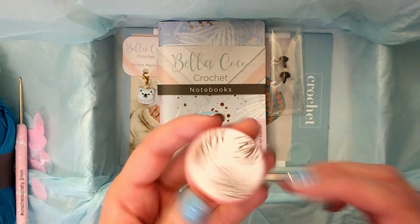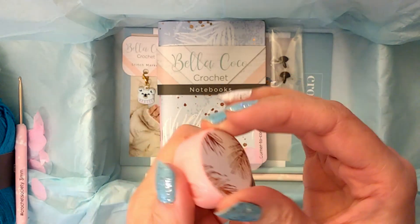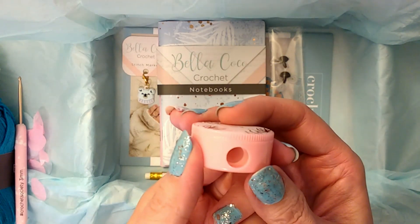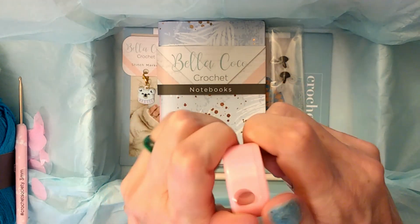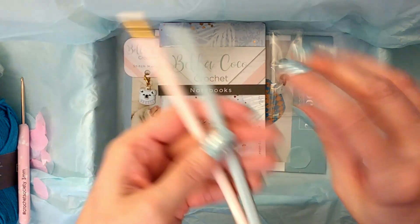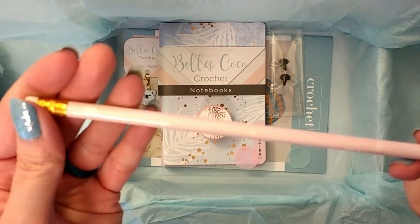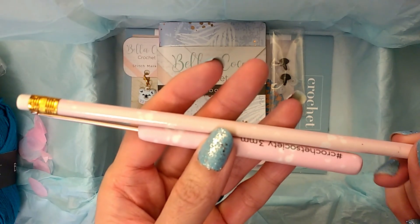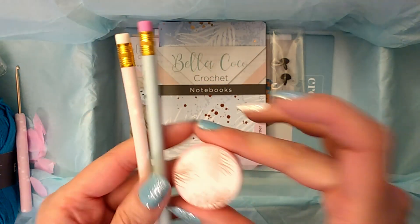And then we've got a little container — it looks like a pencil sharpener. I'm going to just turn it. Yes, we got a little pencil sharpener with the same theme, in rose gold on top in pink. Because we have pencils! So this month we got a blue pencil and a little pencil that matches our crochet hook, with a pencil sharpener.